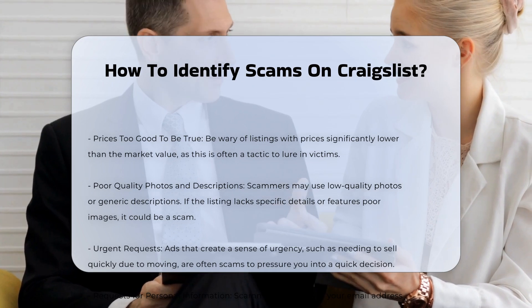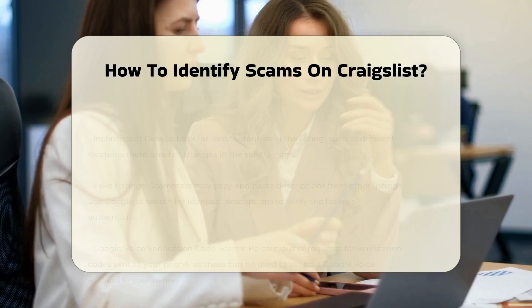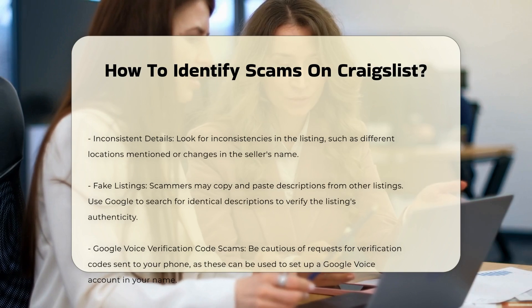Urgent requests. Ads that create a sense of urgency, such as needing to sell quickly due to moving, are often scams. This urgency is meant to pressure you into making a quick decision without proper research.